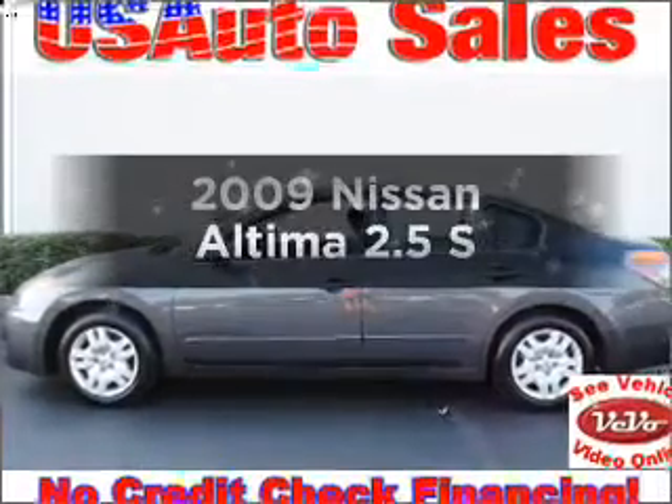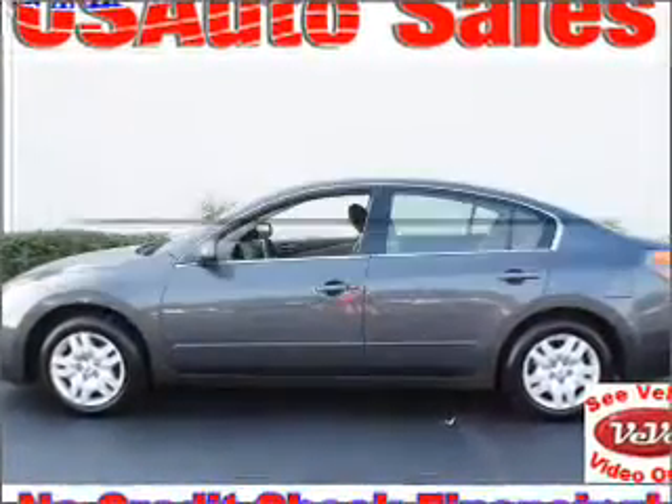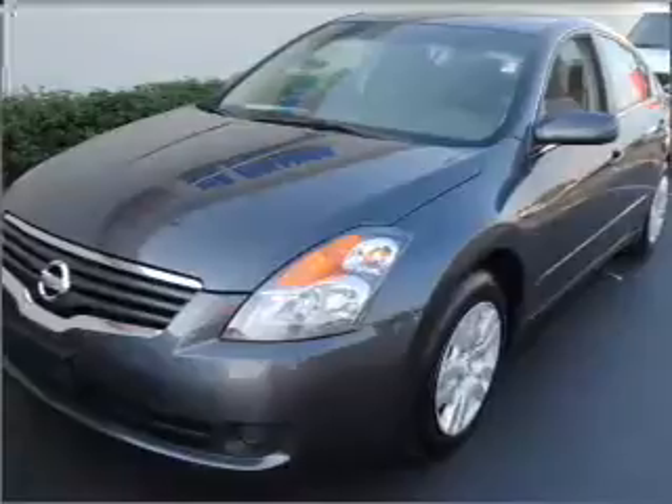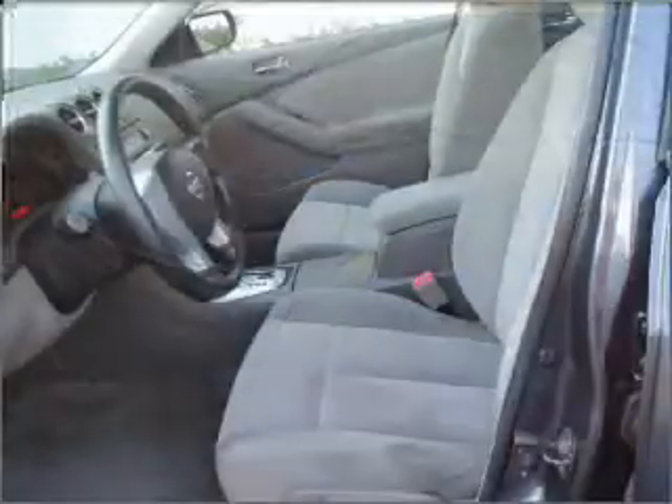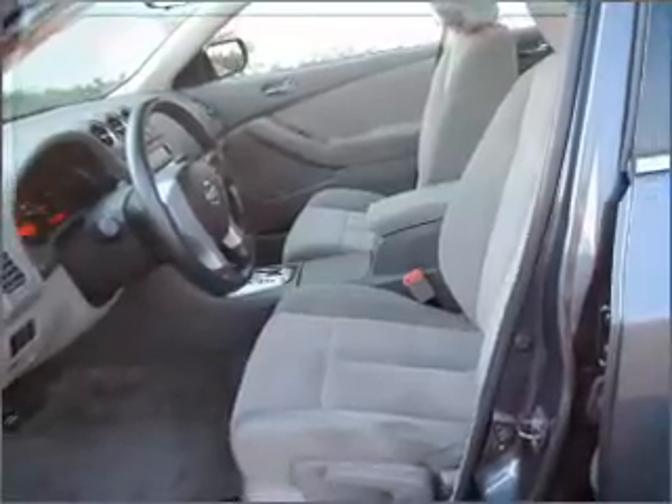Check out this 2009 Nissan Altima. If you're looking for an automobile with great attributes, look no further. With an efficient four-cylinder engine that responds smoothly to its automatic transmission, the anti-lock braking system will help deliver you safely to your destination.